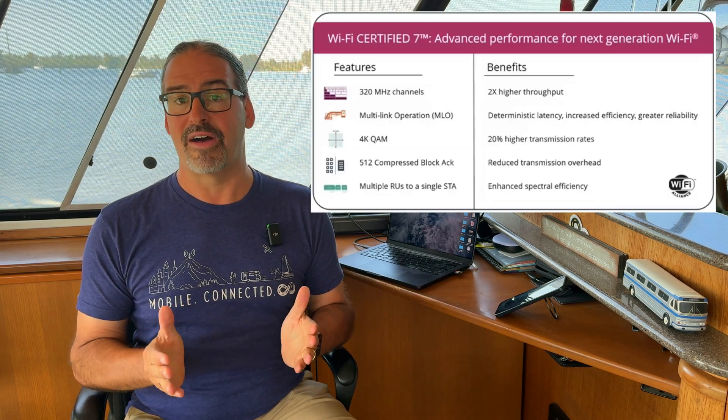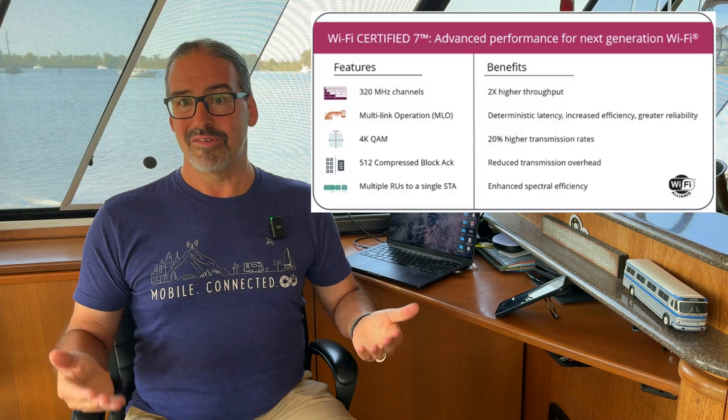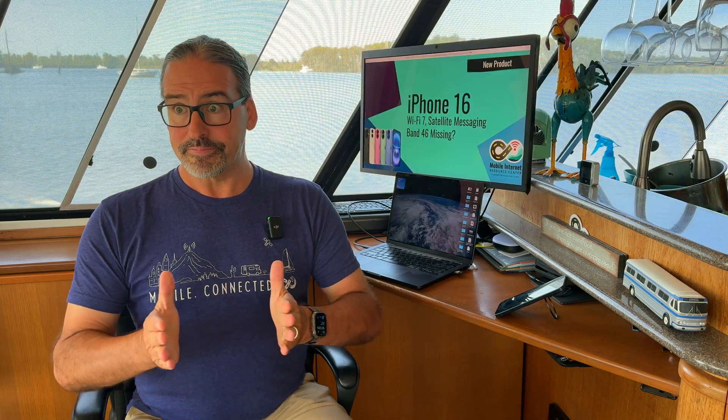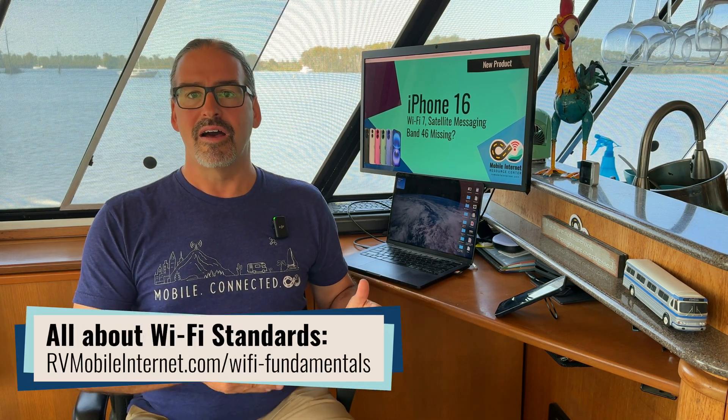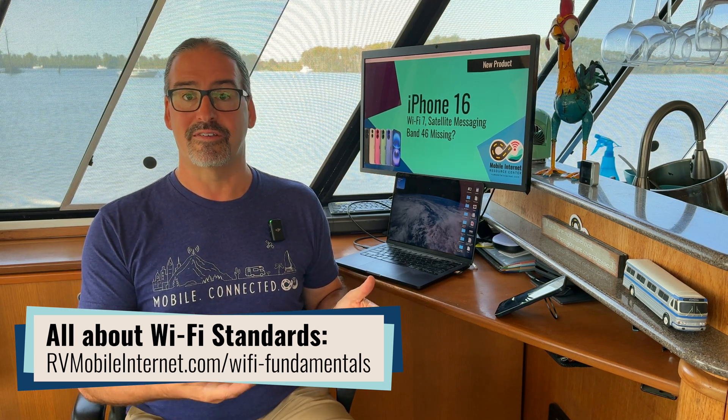The other headline feature on the connectivity front with the iPhone 16 is Wi-Fi 7 — the new evolution of the Wi-Fi standards that is substantially, almost five times faster theoretically than Wi-Fi 6. There was an interim step called Wi-Fi 6E that used 6 gigahertz spectrum, which has been out for several years but has been very slow to be deployed.